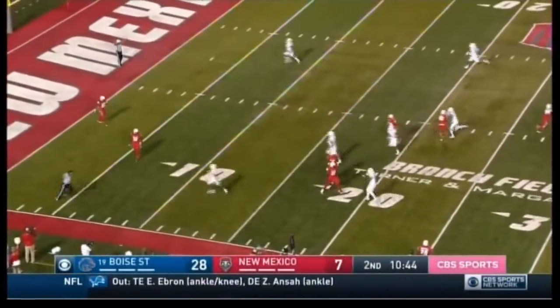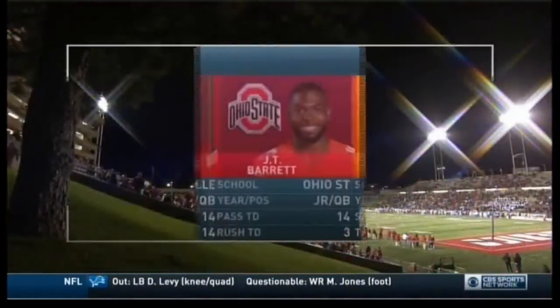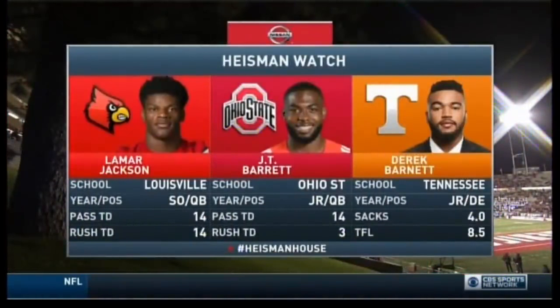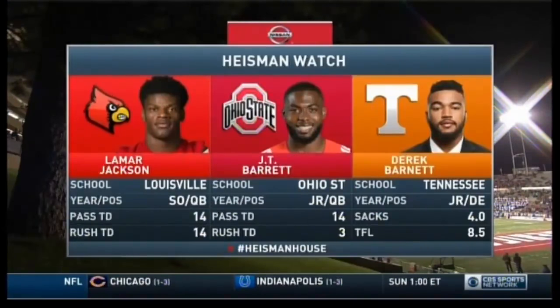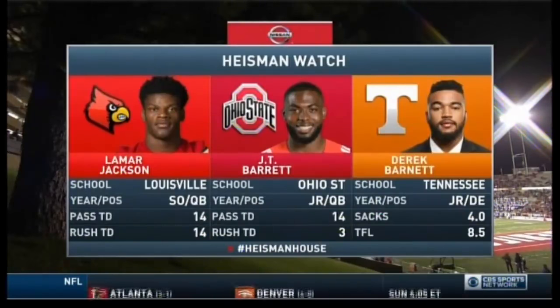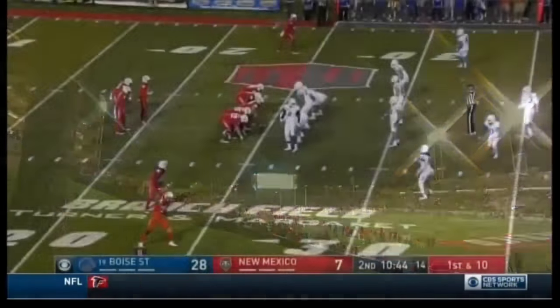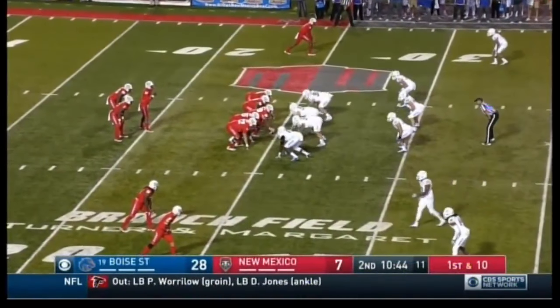That will be a touchback — New Mexico takes it at the 25, now down by three touchdowns. The Nissan Heisman Watch: it's Lamar Jackson's to lose at this point — even with that loss against Clemson, he's just had an outstanding, electric season. But very quietly, JT Barrett is having a tremendous year as well — Ohio State has some big games coming up. And Derek Barnett is on there too — he's a difference maker. At the end of the game against Georgia, when his defense needed to make a play, he found a way to do so.